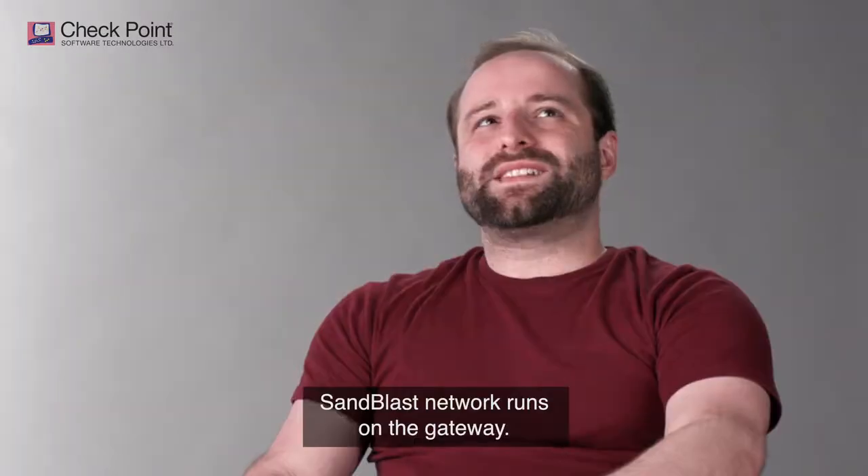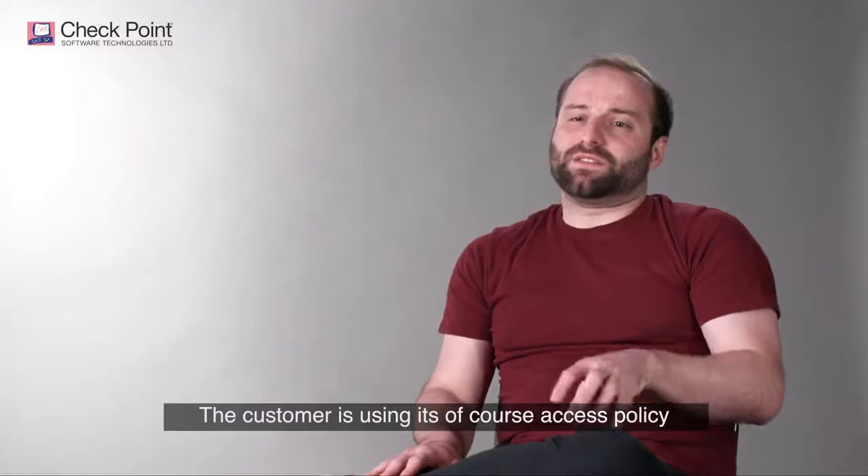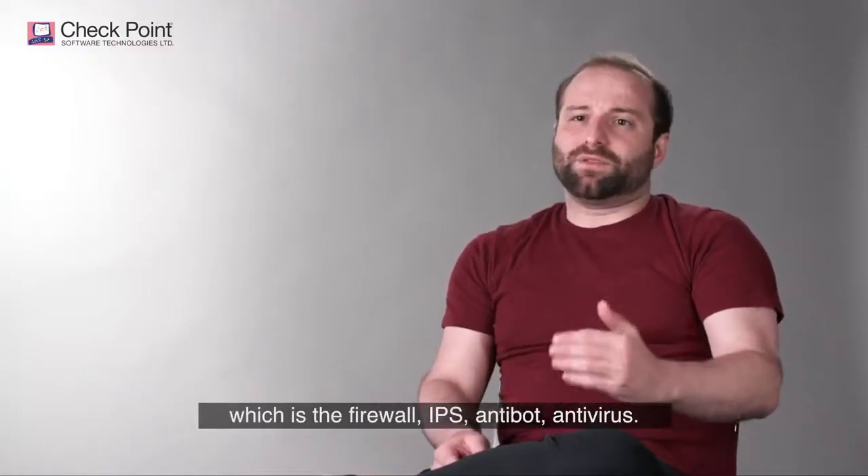There are two appliances. The network runs on the gateway. What the customer is using is, of course, access policy, which is the firewall, IPS, anti-bot, and anti-virus.